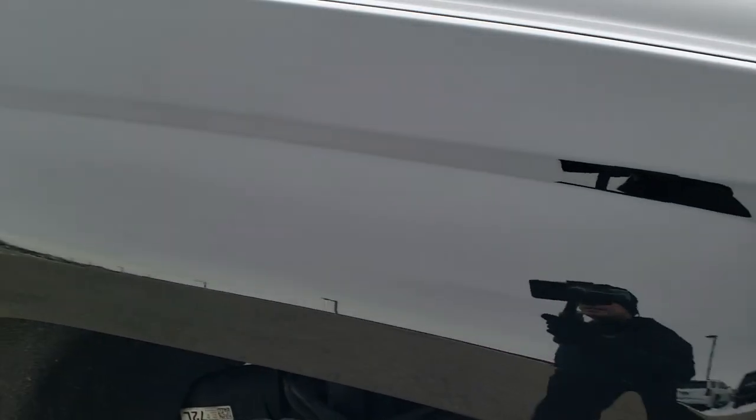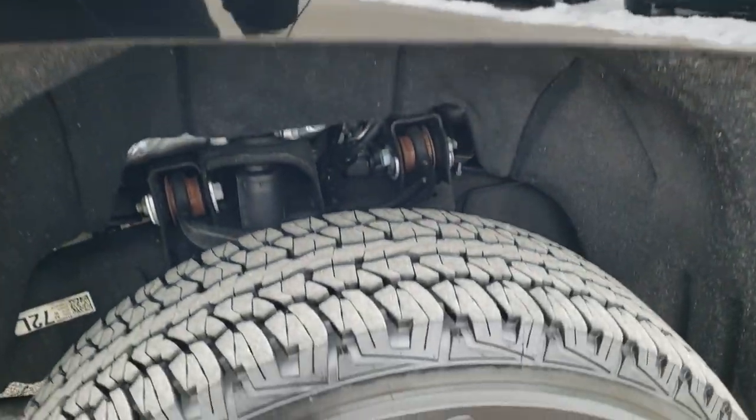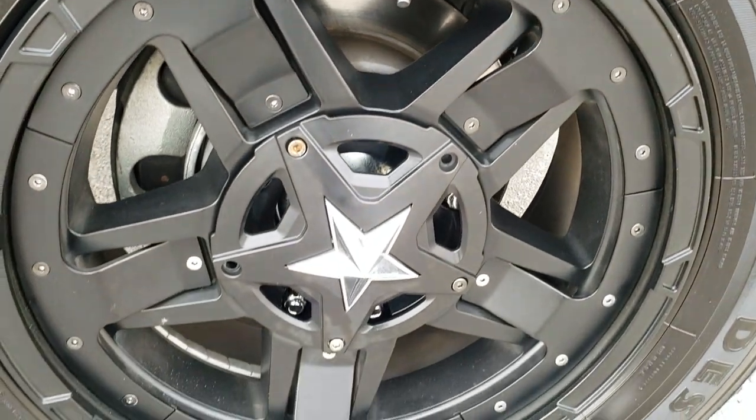The passenger side fender is in excellent shape — no dents or dings — and the passenger side rim is in pretty nice condition.